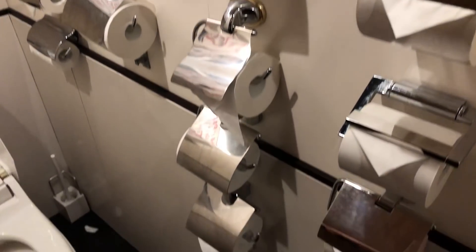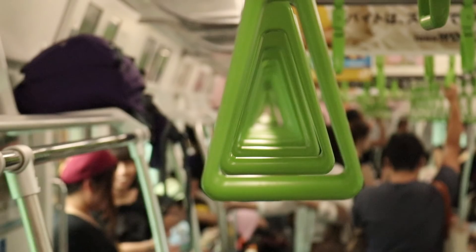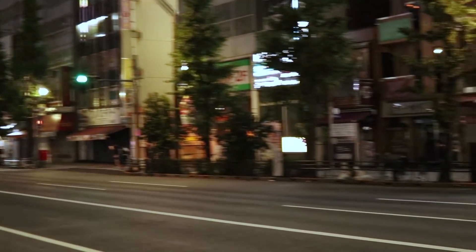Despite having a bidet, I was surprised at how many rolls of toilet paper they had in the bathroom. Well that's about it for my quick guide on getting around Japan and eating on the cheap.